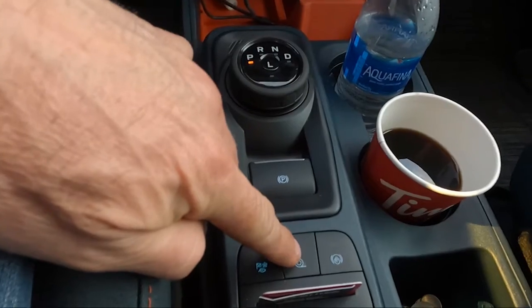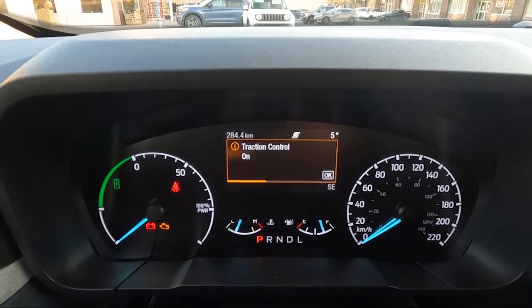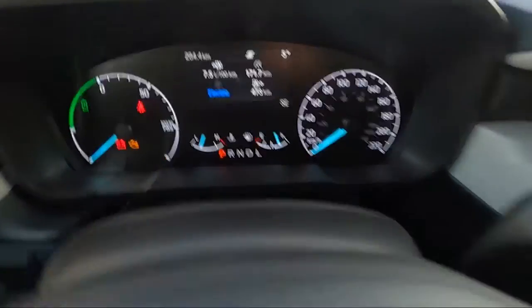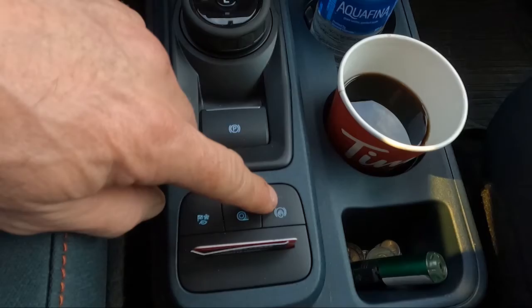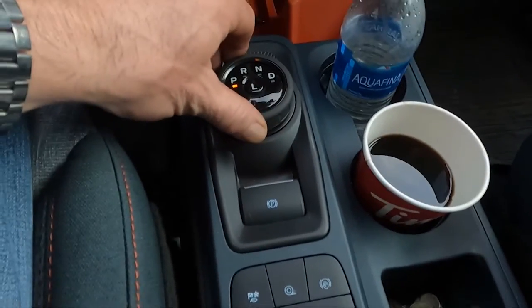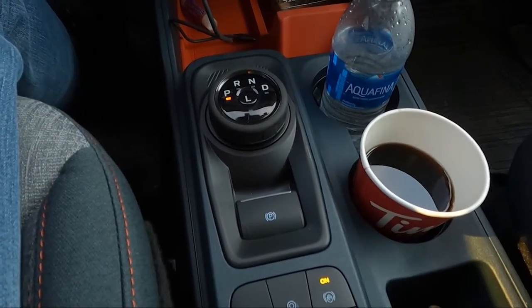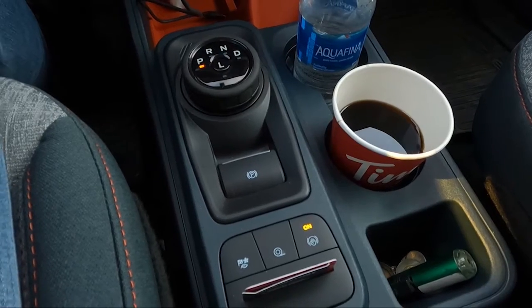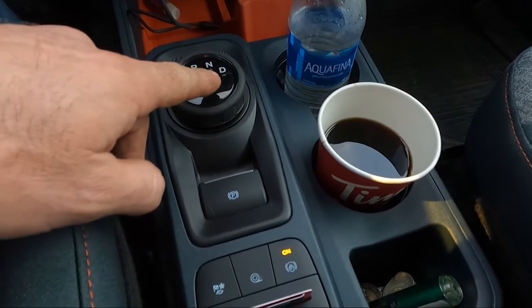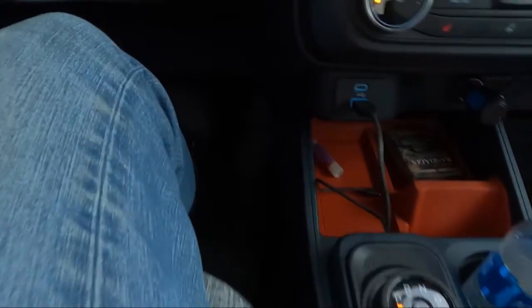Here we have the traction control — in the dash it shows you that traction control is off. I'll reactivate it by pushing that button, and now traction control is on. The last button here is the hold button, or parking hold. If you have your gear shifter in drive with this button activated, the vehicle won't roll forward until you apply the throttle. So if you're stopped at a drive-thru or a light and you're not paying attention and remove your foot from the brake, this will prevent the vehicle from moving until you actually apply pressure to the throttle.